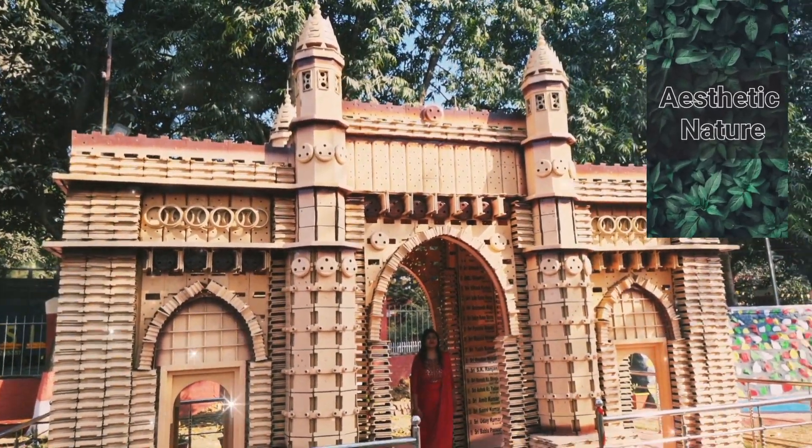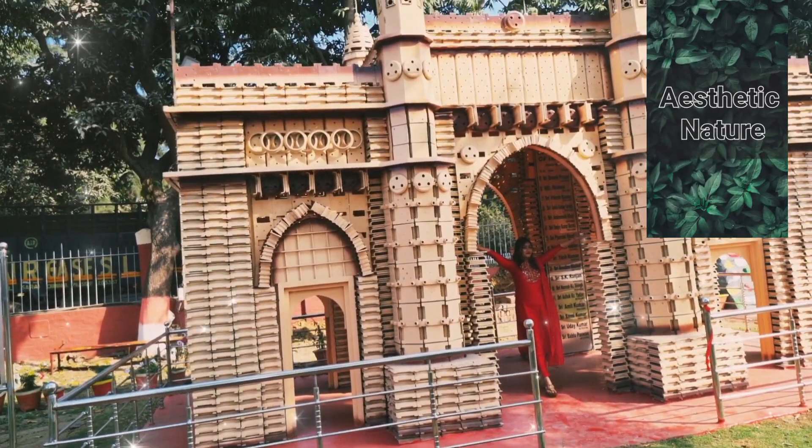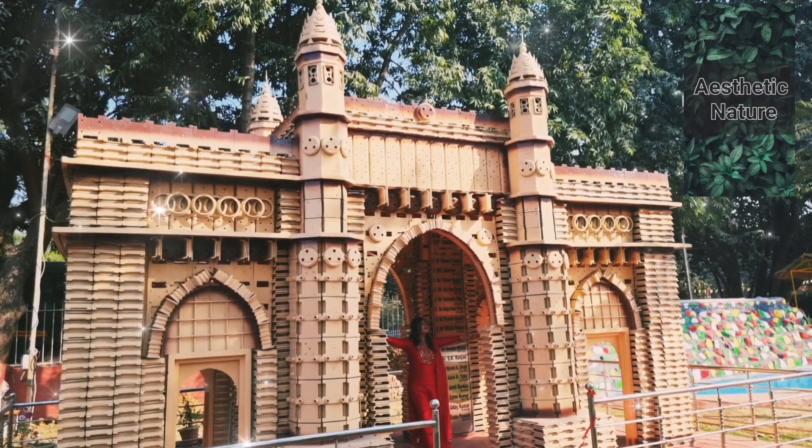The place which is shown in the video is inside the Karghana at the entrance, which is also known as the Buddha Garden. It is made from the wastage of the Karghana Delhi Brows.